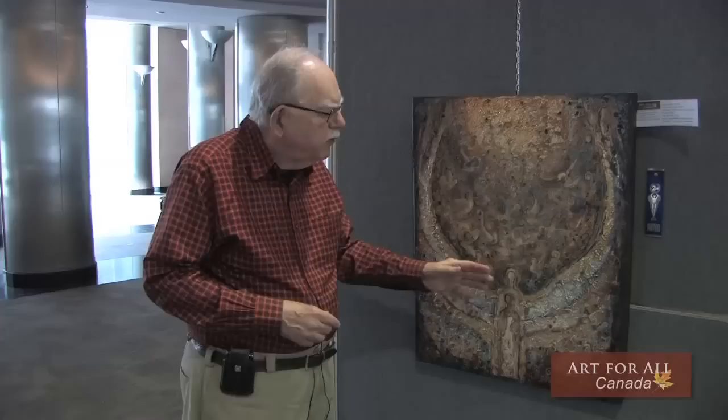Very good integration of smooth surface painting and textural applique of medium on the front — an excellent piece of work, and I'm really glad that I was able to give it an award.